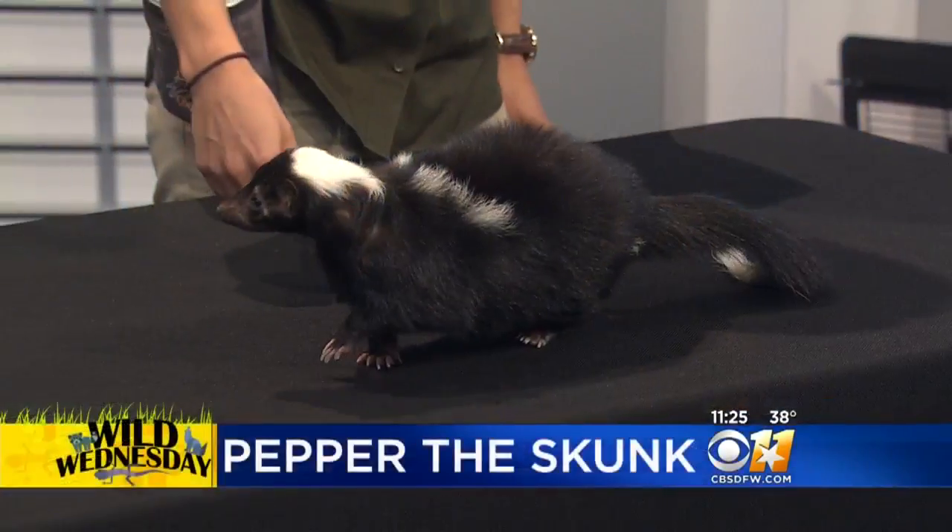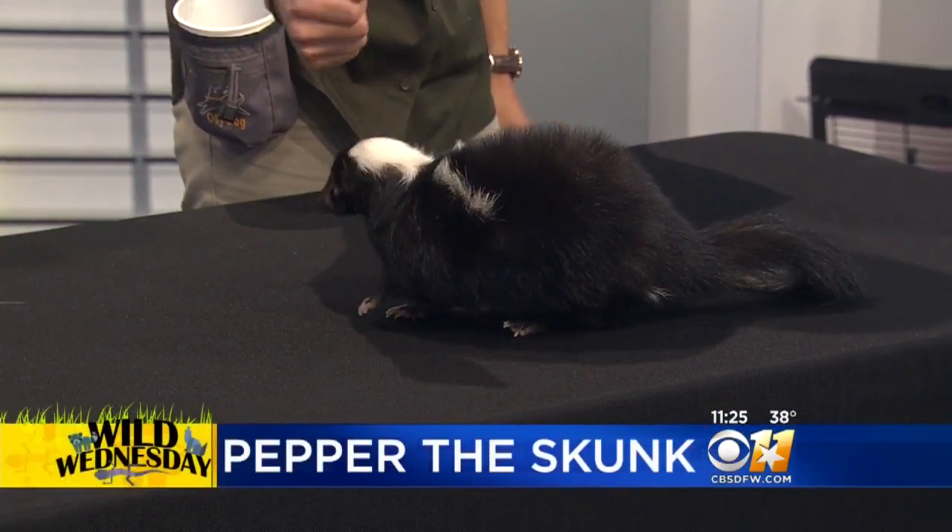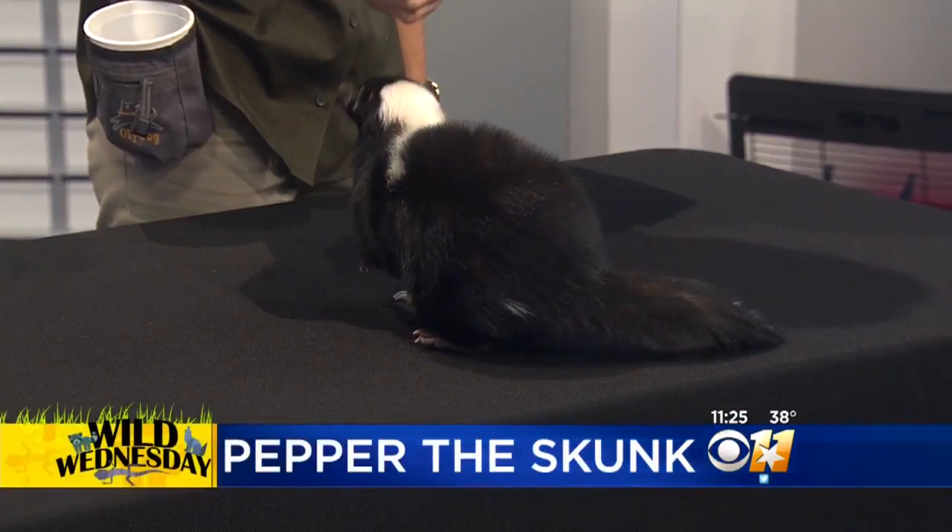Since she is a native Texan, she can handle this cold snap? Absolutely — they can handle the cold. They have that really thick, dense fur that helps keep them warm. Do they hibernate or anything? They don't. They are active year round.